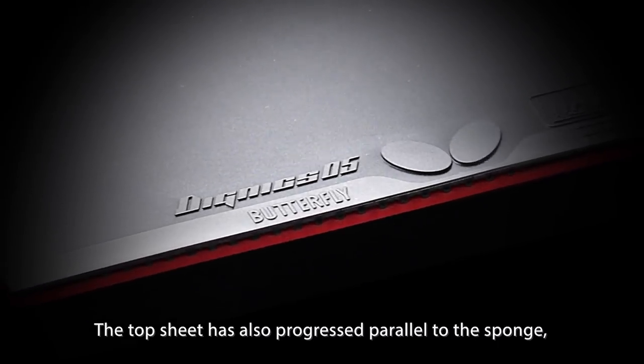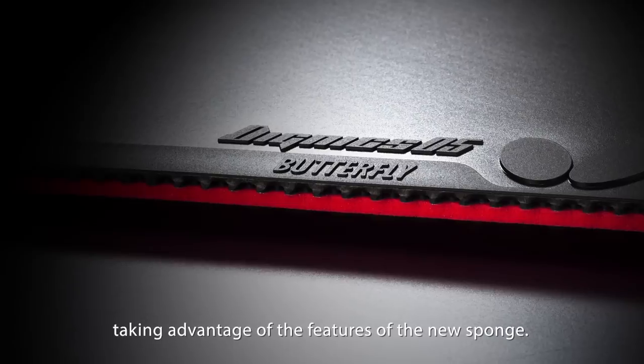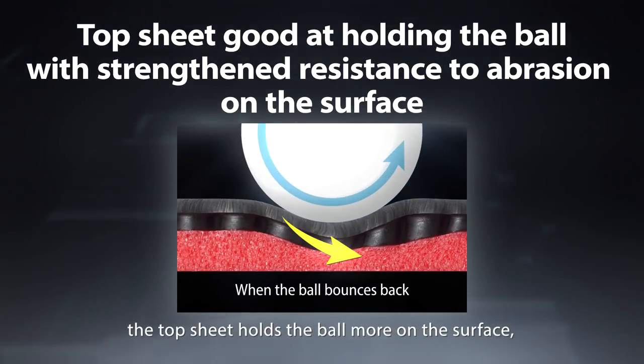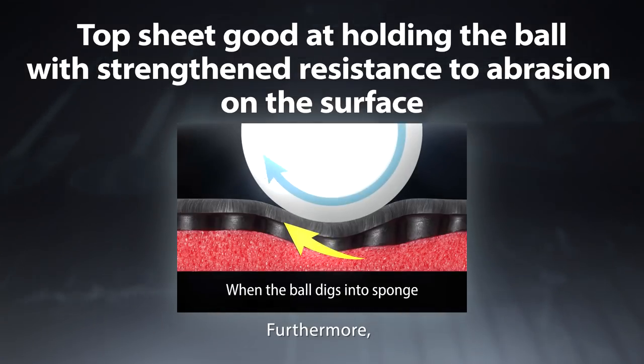The top sheet has also progressed parallel to the sponge, taking advantage of the features of the new sponge. Thanks to its unique composition, the top sheet holds the ball more on the surface, which enhances flexibility without losing elasticity. Furthermore, its resistance to abrasion has been successfully increased.